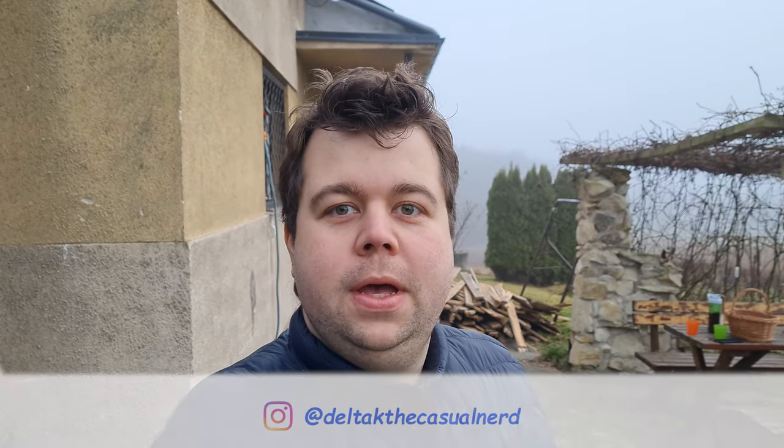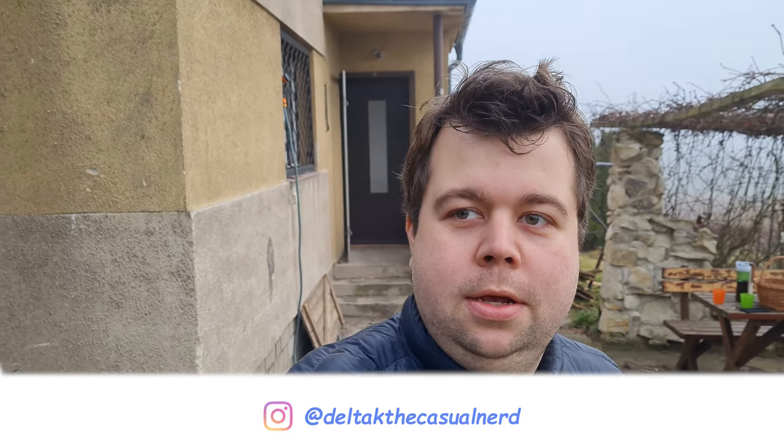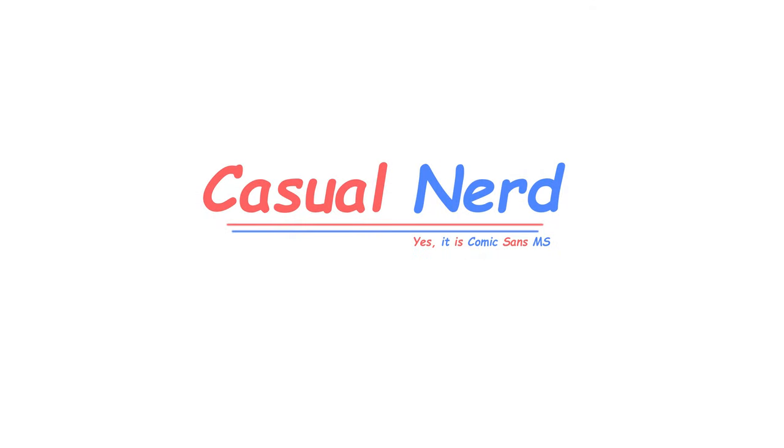Hello my friends, welcome to the fog! As you can see, we are at our cottage. From the last video it's been a few months back because there were some issues with the contractor before he could start, but as you can see from the stuff near me, work has started.